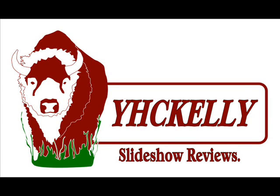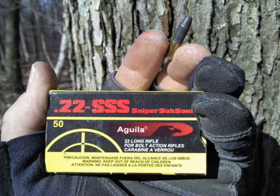Hey everyone, it's Kelly here again. It's been a while since I did a review, so I thought I'd throw one out there on an unusual ammo company called Aguila. It's a Mexican ammo manufacturer that gets handled here in the U.S. by a company called Centurion Ordnance.